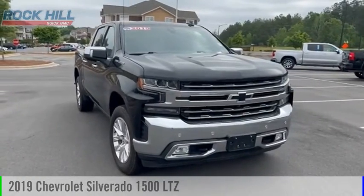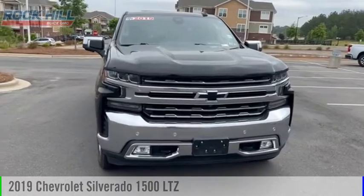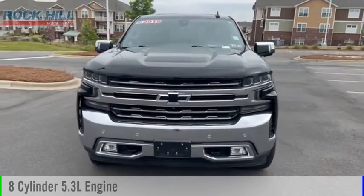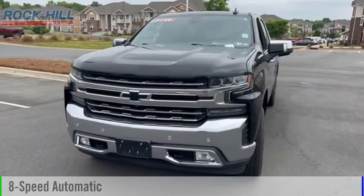Looking for the right vehicle? Check out the 2019 Silverado 1500. This vehicle is powered by a four-wheel drive, eight-cylinder, 5.3-liter engine, and comes with an eight-speed automatic transmission.